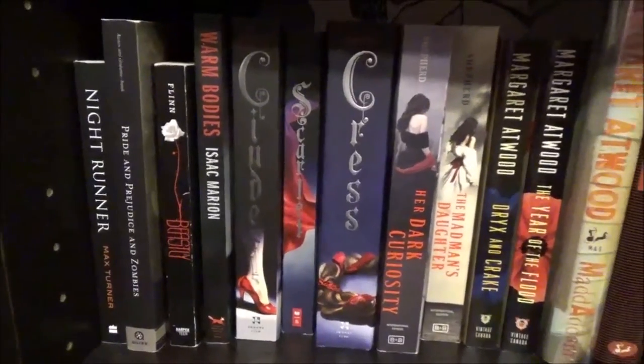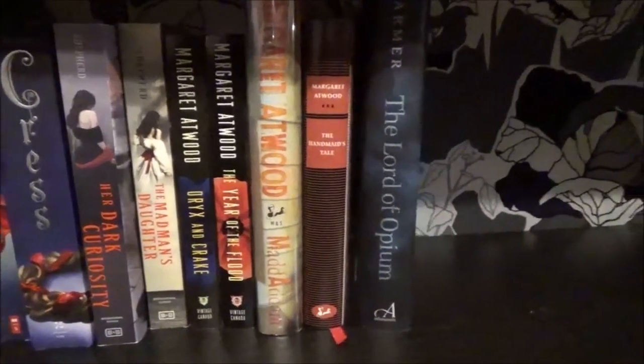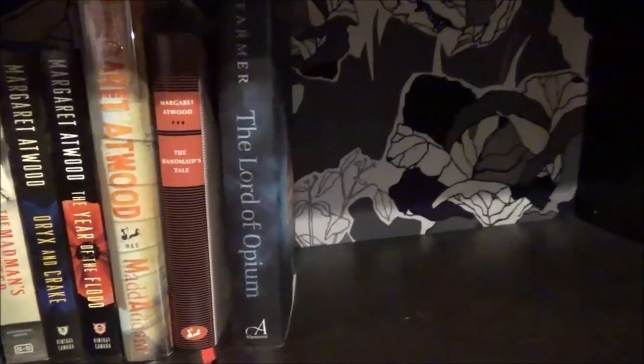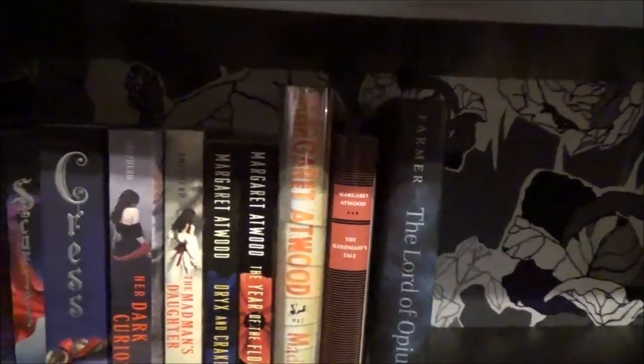Next is what should be my Harry Potter shelf. However, I didn't press record or something, because I can't find the footage. Anyways, this is my adapted slash fractured literature slash fairytale shelf, with some Margaret Atwood in there.